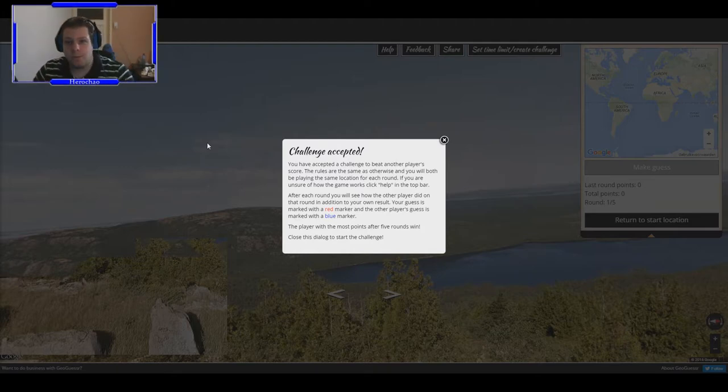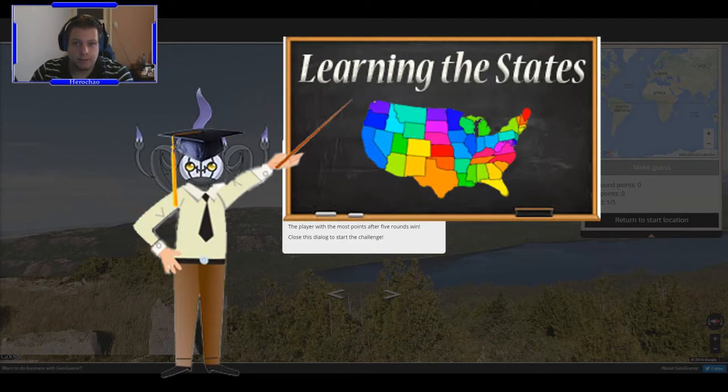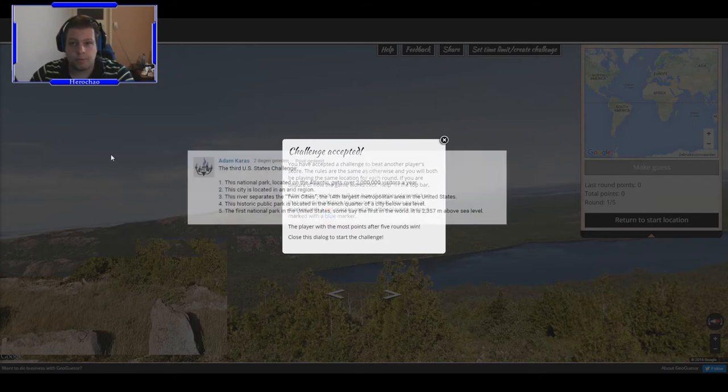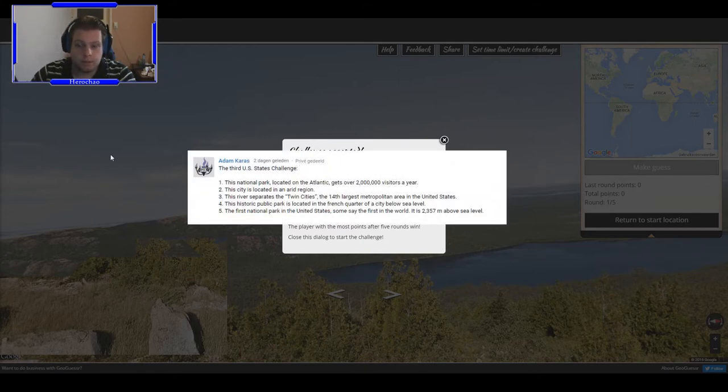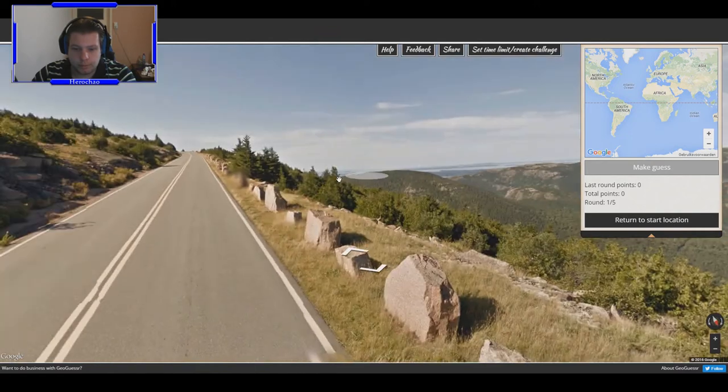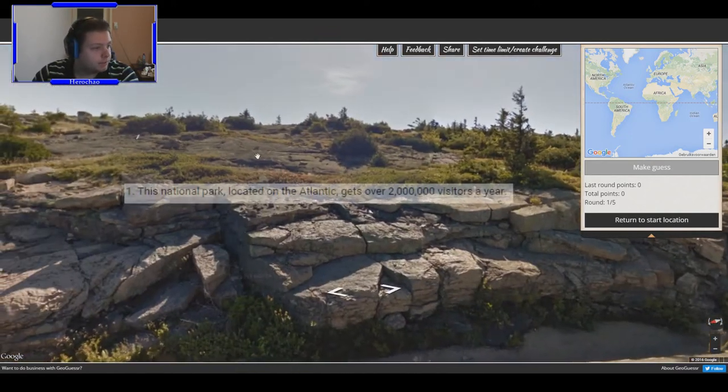Yo, what's up guys, my name is Hero Channel and welcome back to Learning the States. This is episode number three and we've got a third challenge, so we've got five more locations to find out and one challenge to start.